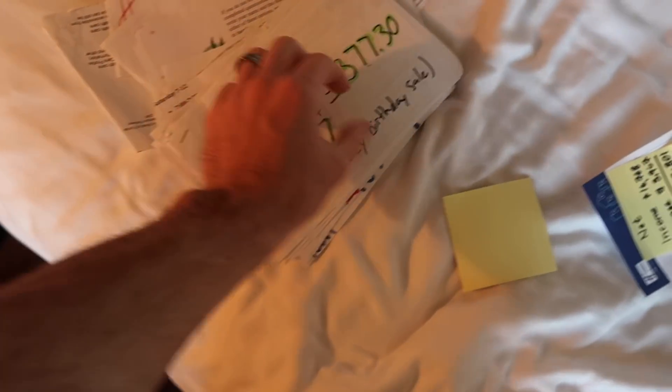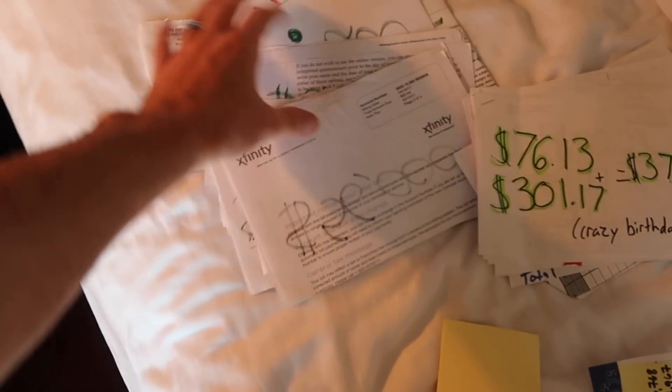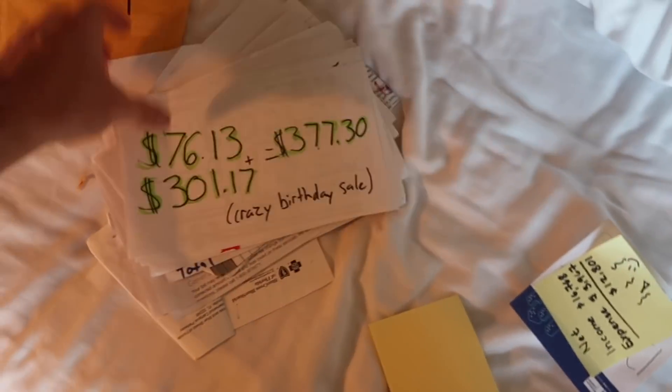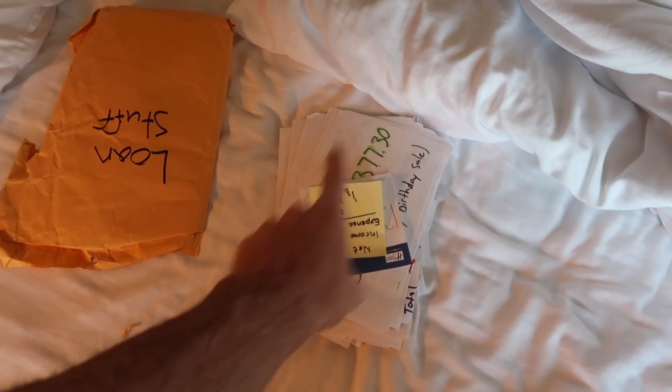So all of these are from student loan videos past. I have all of this scrap stuff. I don't know if I will keep it. Probably throw it away, because I am no longer a student loan owner.